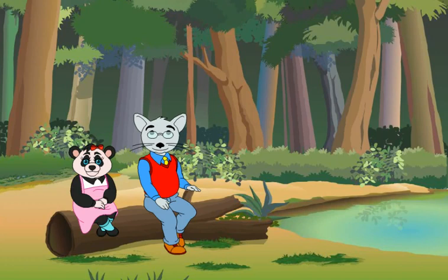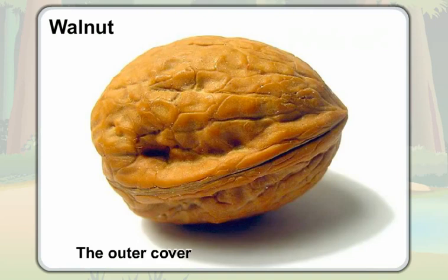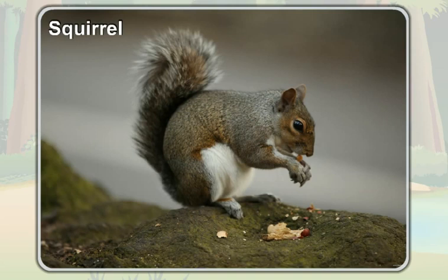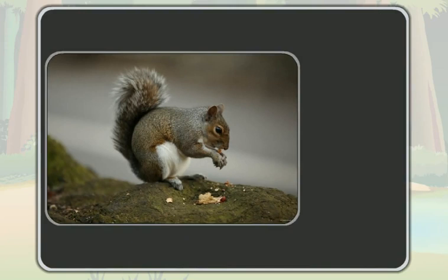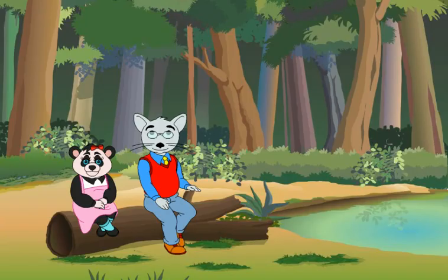Students, most of you may have eaten a walnut. The outer cover of the walnut is very hard, so it is very difficult to crack a walnut, isn't it? This is a squirrel. Like you, a squirrel also eats walnut. Have you ever wondered how this small squirrel cracks the walnut to eat?